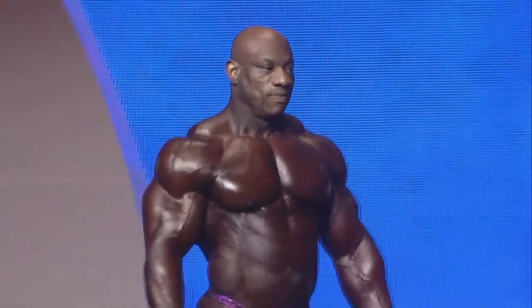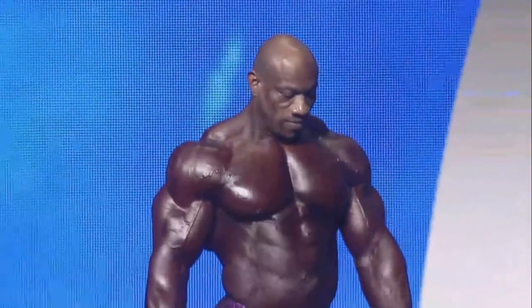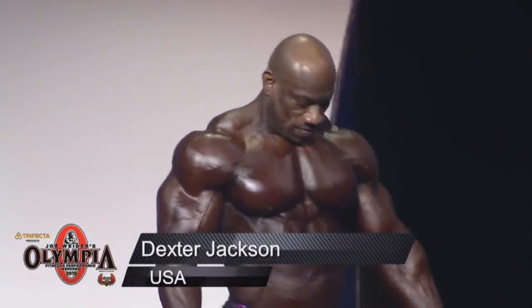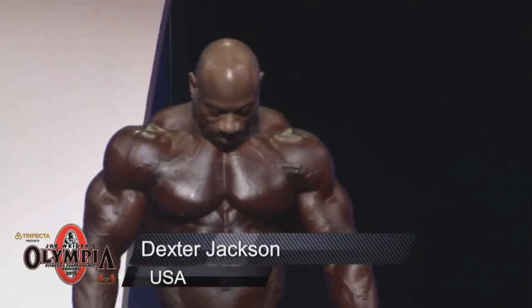Hey guys, Ivan here, and now we're watching Dexter Jackson's posing routine from the 2019 Mr. Olympia pre-judging. Before this Mr. Olympia started, everybody had Rolly Winklar and Brandon Curry battling for that first spot, but some people had Dexter Jackson winning it.